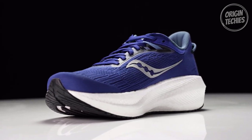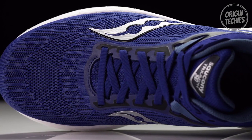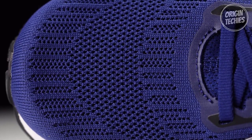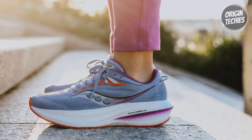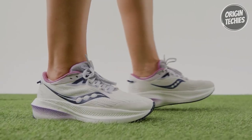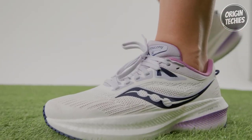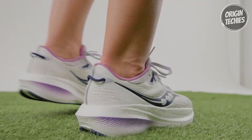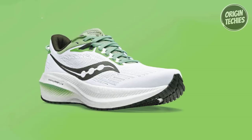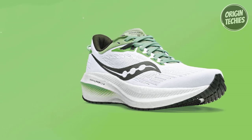Additional perks like the soft collar, new laces, and padded tongue make the Triumph 21 the perfect companion for unlocking your true running potential. With its tagline 'unlimited comfort, limitless movement,' the Triumph 21 lives up to its promise. It's a shoe that's as versatile as your goals — from quick sprints to strolls, this neutral runner combines plush PWRRUN+ cushioning with 360-degree support, giving back every ounce of effort you put in. If you're searching for unparalleled comfort and enhanced performance, the Saucony Triumph 21 is your ideal choice.